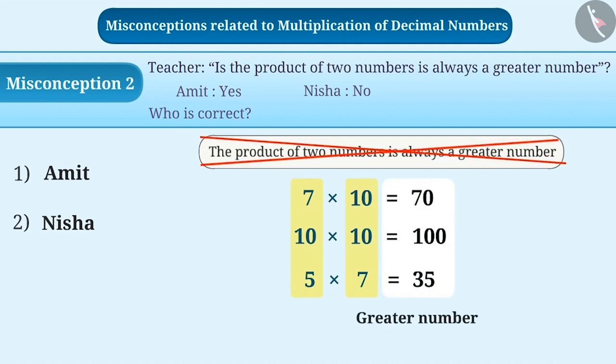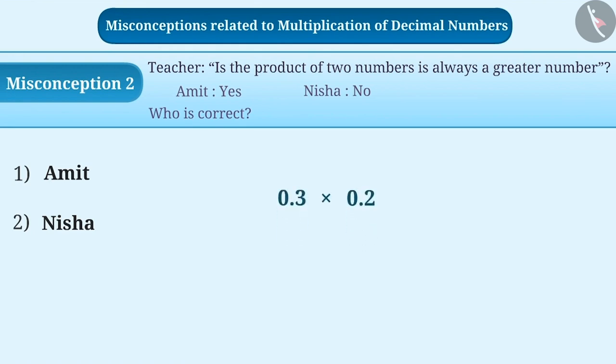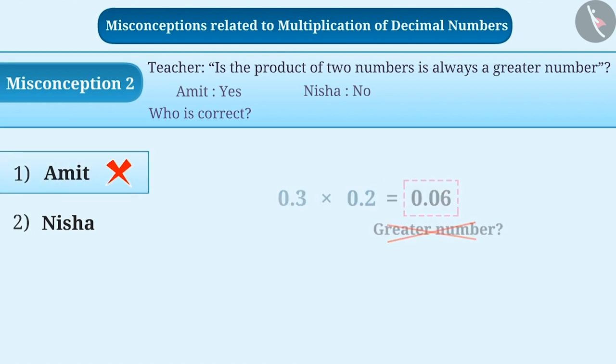But this is a misconception. While the product of whole numbers is definitely a greater number, the product of decimal numbers is not always greater. You must have understood that — for example, 0.2 multiplied by 0.4 is equal to 0.08, which is a smaller number.